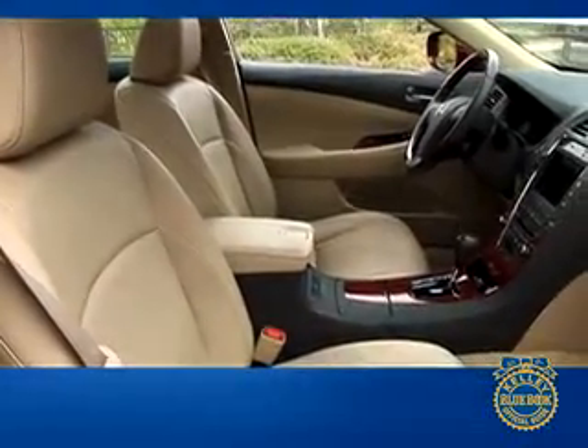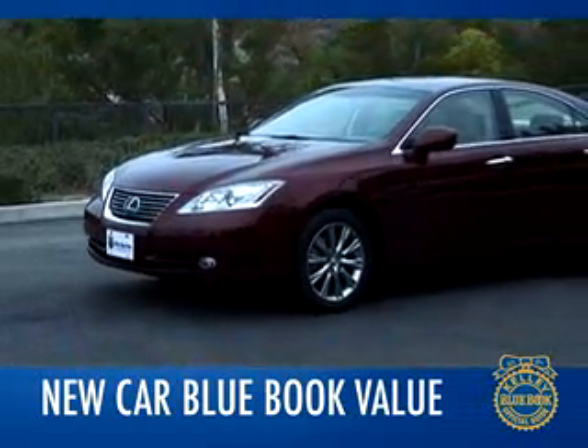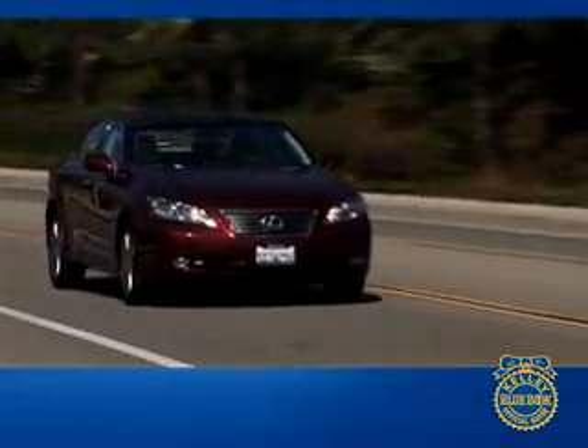Be sure to check the new car Blue Book value page to compare prices that consumers are typically paying in your area. That's our comprehensive Kelley Blue Book review of the Lexus ES 350.